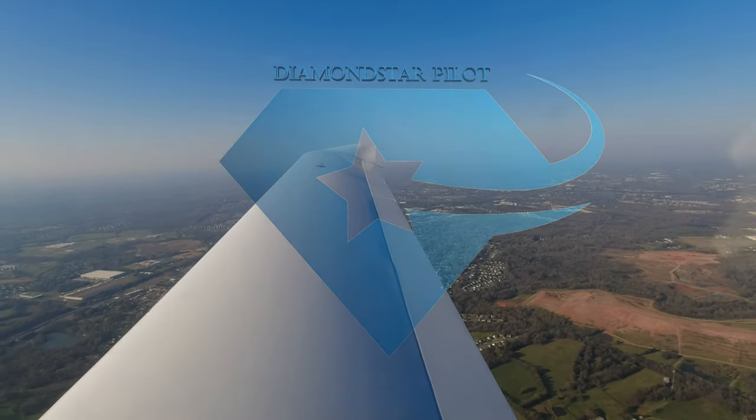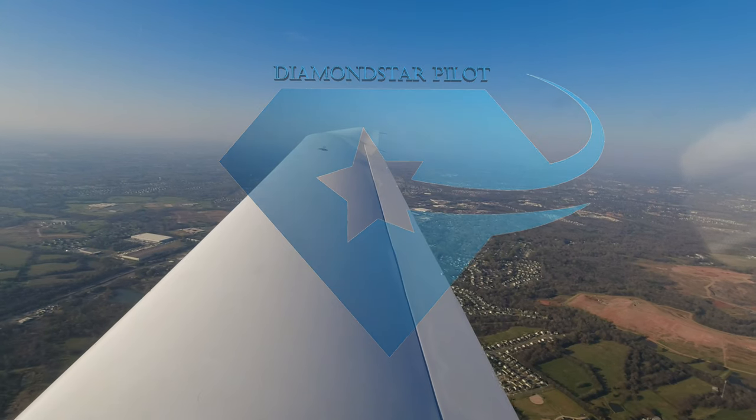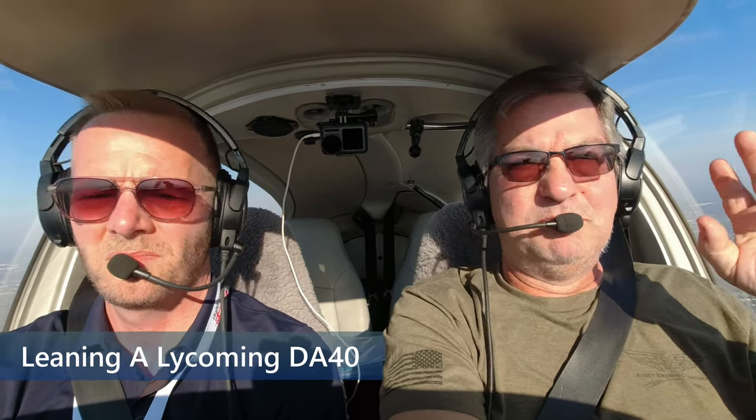Once you get leveled off, I had a request from Manuel, who has a YouTube channel. I believe it's BlackAviator21.